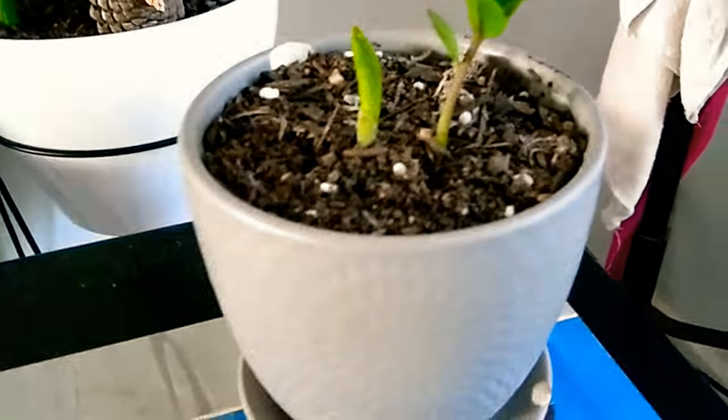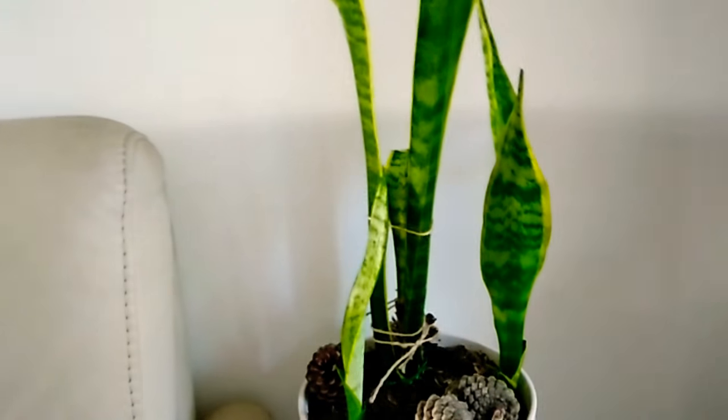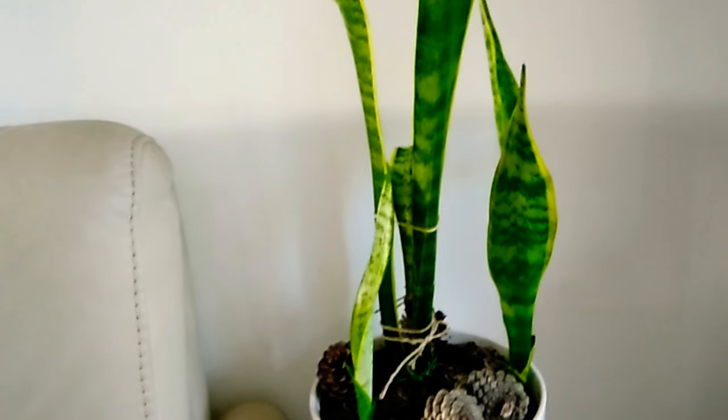Over here I have a ZZ plant that I propagated over winter — now it's doing really well, you can see the new sprouts shooting out. And a snake plant — there you go. This one was rescued over the winter, so about six months ago as well, and it's all doing really well.